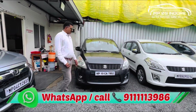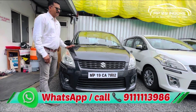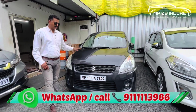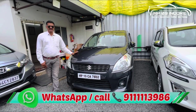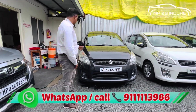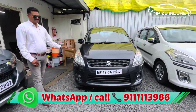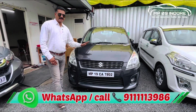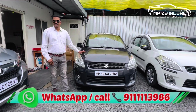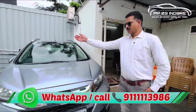Next, we have an Ertiga available — a 2012 product, VSI variant, second owner, indoor RTO, petrol. Original 95,000 km on record. It has VSI power steering, 4 power windows, central locking — all things available. The price is 4,50,000. Pure petrol, and if you want to do CNG, that can also be arranged. Mileage is also better.